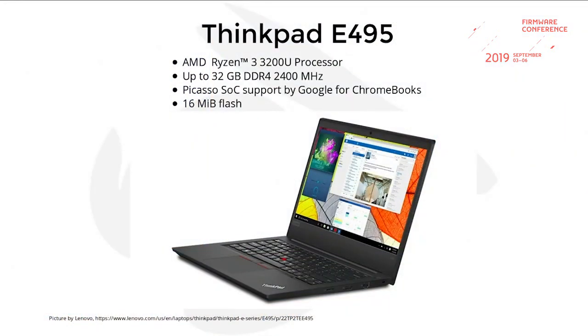We could add support for the ThinkPad E495, which has a Ryzen 3. Google added support for the Picasso SoC for their Chromebooks, so it should be easy to support. It has a 16 MB flash. Maybe someone is interested in supporting that too.